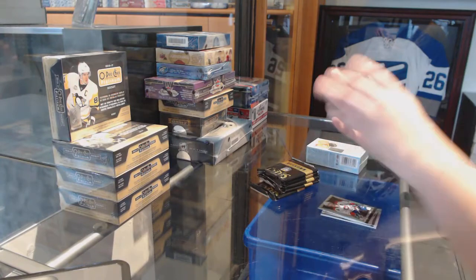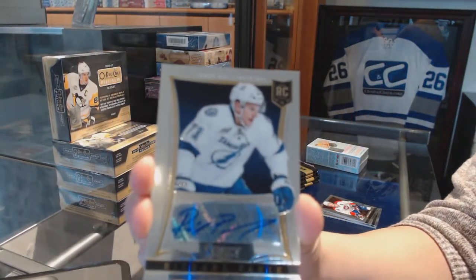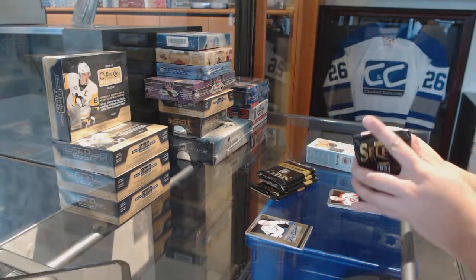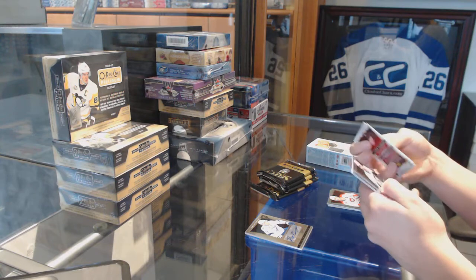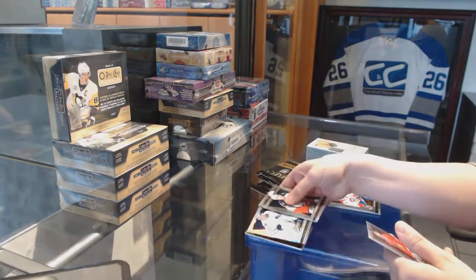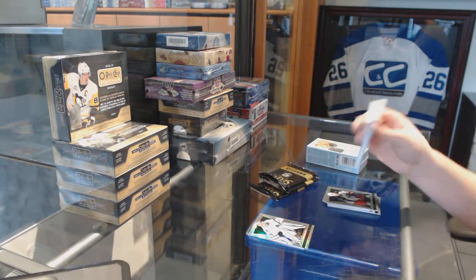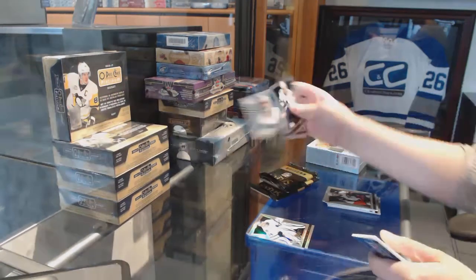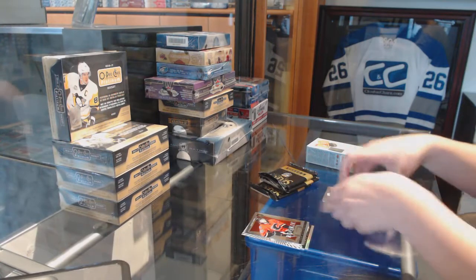We've got a Rookie Auto for the Tampa Bay Lightning of Richard Ponick. Rainbow of James Reimer for the Toronto Maple Leafs. Freezers of Corey Crawford for the Chicago Blackhawks and a Ben Hanowski Rookie for the Calgary Flames.